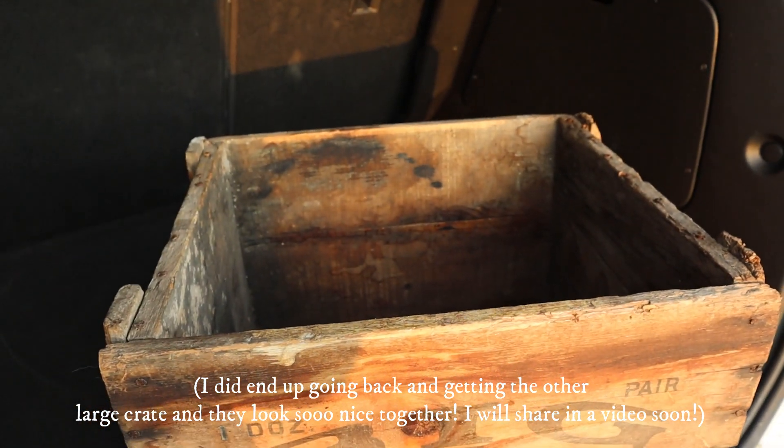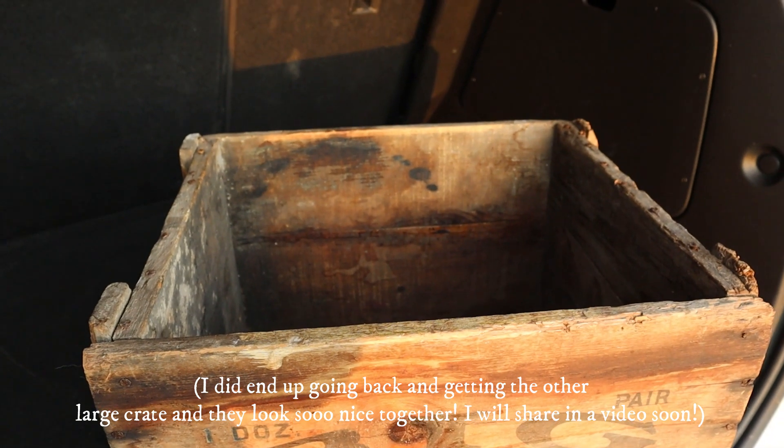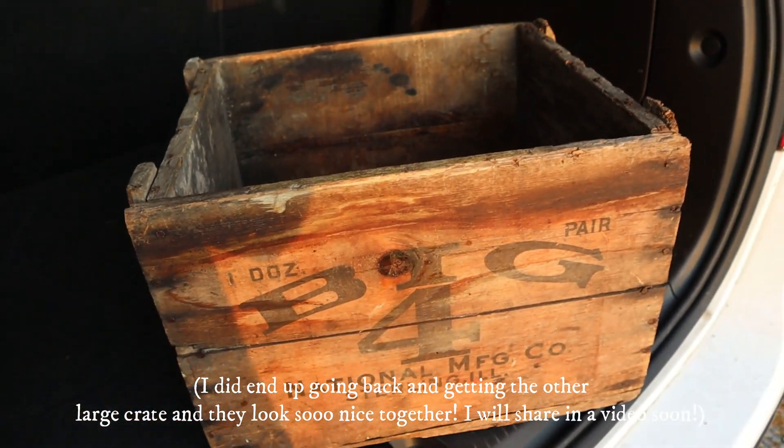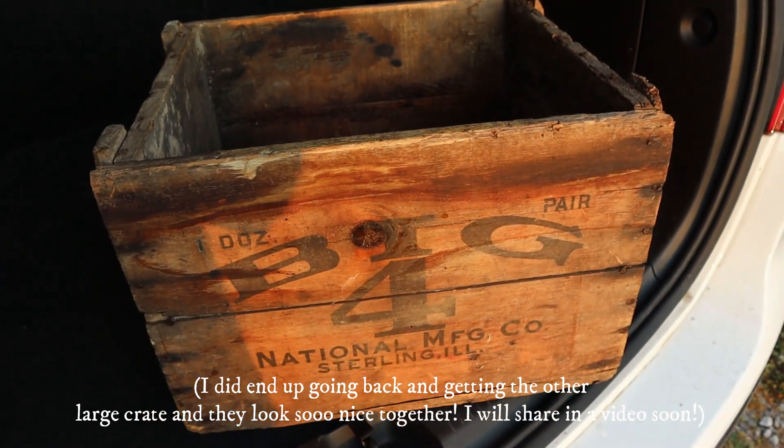They had a ton of different crates and they were all priced really well. I think I might even get another one eventually — I could stack two of them up and use them as like a little table beside my chair. I didn't think about this until I got home, but it would be so cute to flip them upside down, stack them, and use them as a little side table. Just lots of ideas for this and I wanted to share it with y'all.